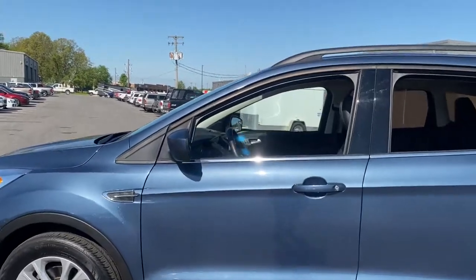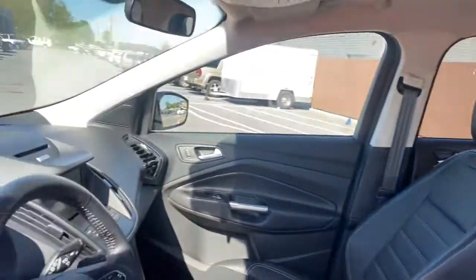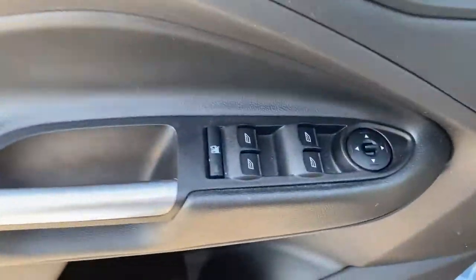Designed to be family friendly with a can-do heart, its technology protects, connects, and entertains so you can relax and enjoy its comfortable, responsive ride.